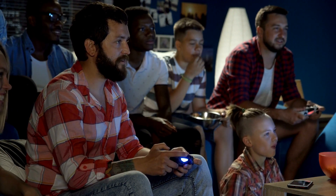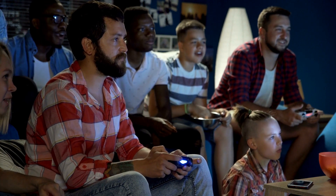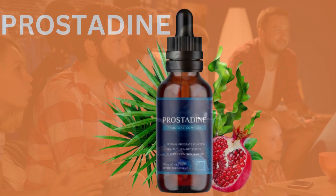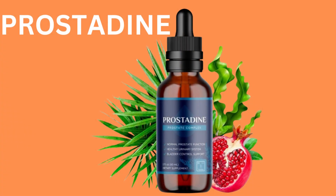Hi everyone, welcome back to my channel. Today I want to talk to you about a product that has truly made a difference in my life. It's called Prostadine, a natural supplement that supports prostate health. I've been taking Prostadine for the past few months and I've noticed a significant improvement in my overall well-being.